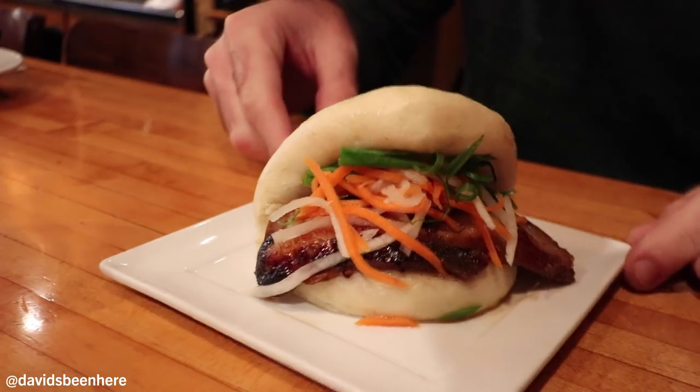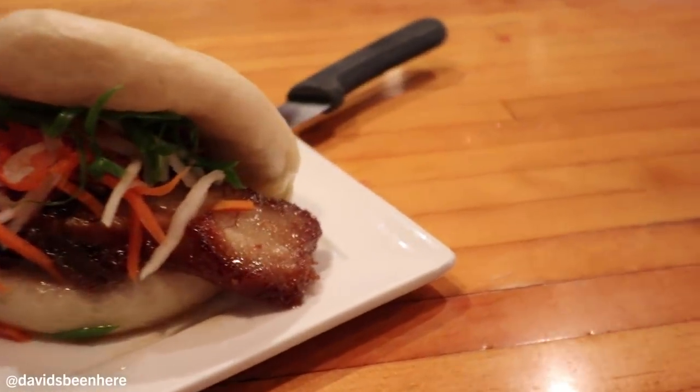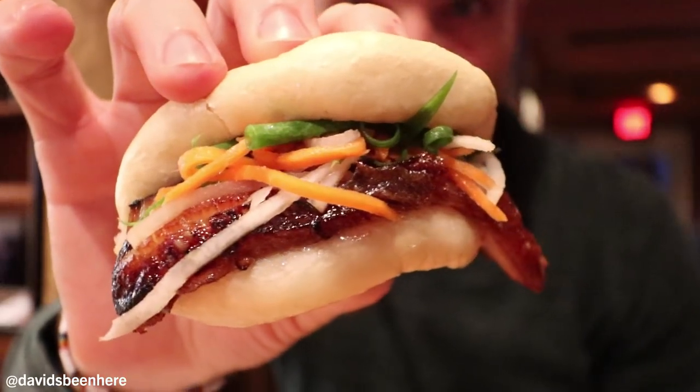Here we have the steamed bun — five spice rub, pork belly, hoisin, and pickled vegetables. They gave me a knife, but I'm going to take this down. This bun looks incredible. Pork belly, oh my god. This is one of the best pork belly ever. With the bun, the hoisin sauce gives it like this Chinese taste. This bun is just too good. It really feels like I'm eating a pork belly bun in China. The sauce kills it.